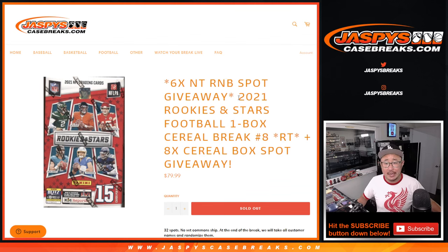Hi everyone, Joe for Jaspi's CaseBreaks.com coming at you with 2021 Panini Rookies and Stars football cereal box break number 8.